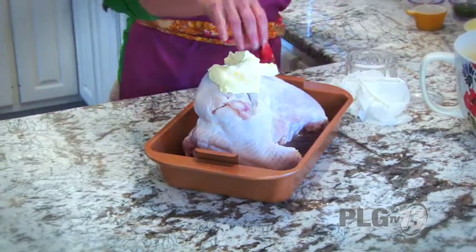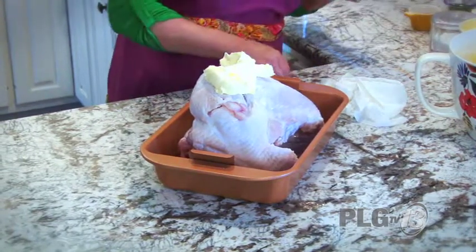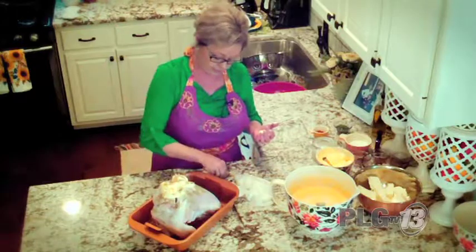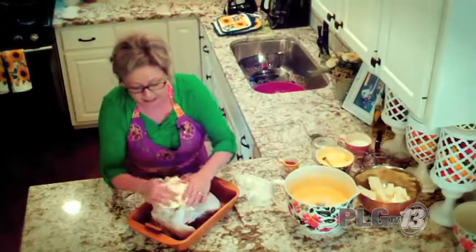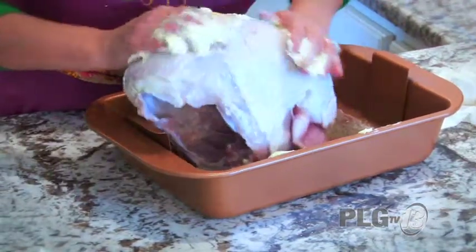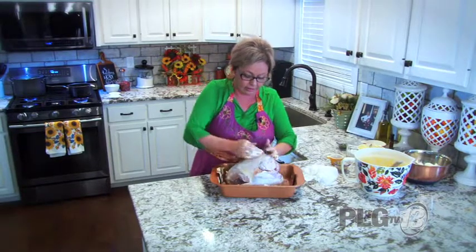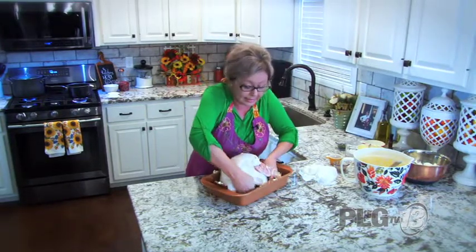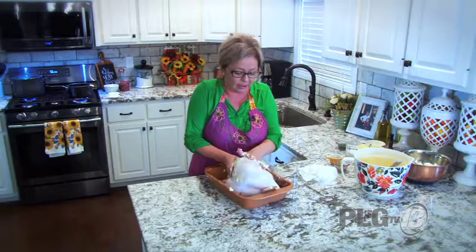I've got salt, I've got some pepper — we're going to season him really good. I'm massaging the turkey; that's probably why I never cooked a turkey before — I didn't want to do this part! I really want to get that butter all over him, kind of sliding it under the skin.